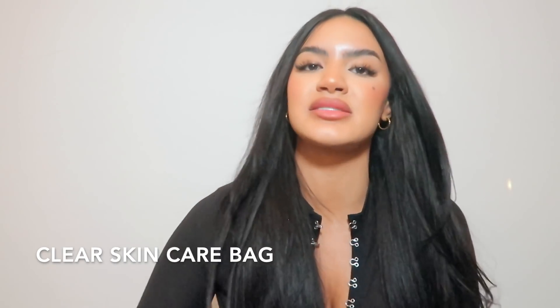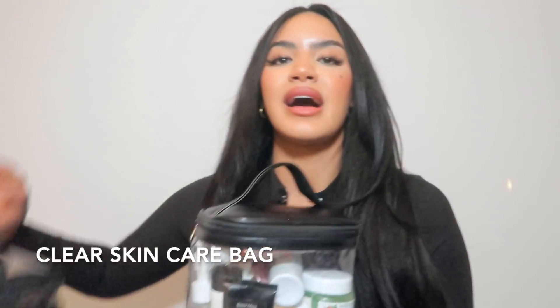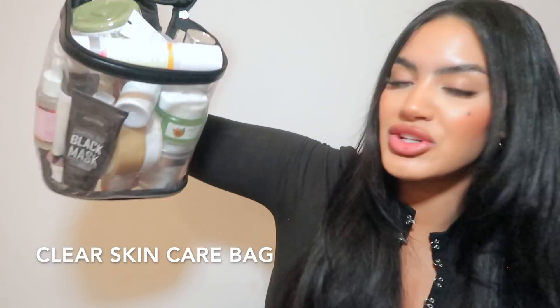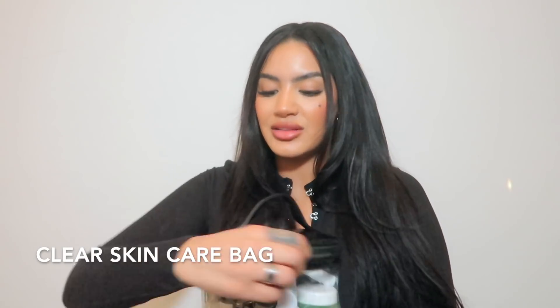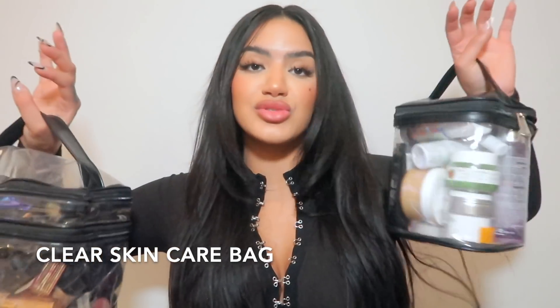The next thing ties into the makeup bag because I also got a matching skincare bag — the same clear style so everything looks coordinated. This skincare bag is huge — it fits so many full-size products and also has a little pocket. Just get both of them. This is your new makeup bag and your new skincare bag. They're just bomb — I don't even know how everything fits but I'm not going to question it.